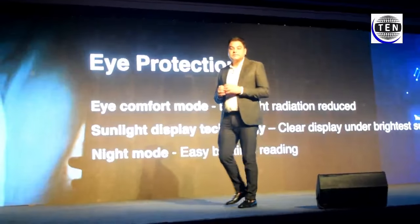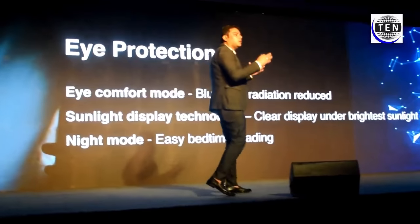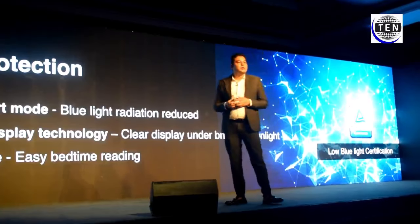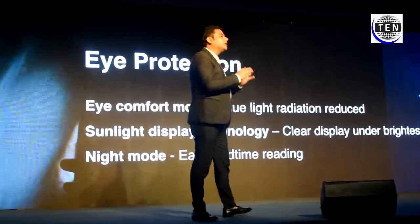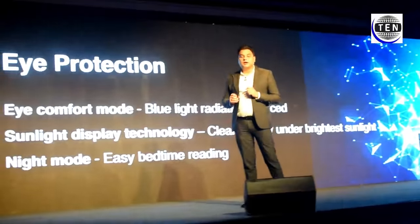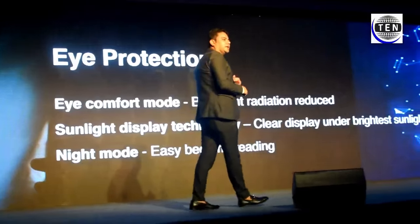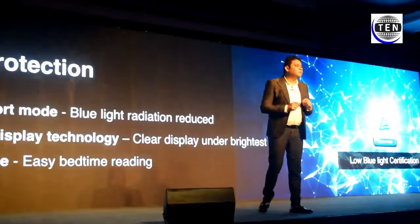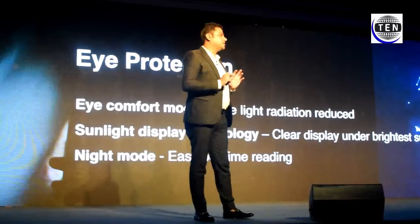The second mode is sunlight display technology. We've all experienced struggling to see our phone screen on a bright, sunny day — this mode helps you see clearly even in direct sunlight. The third mode is night mode. We all do a lot of reading at night on our phones, so there is a monochrome reading night mode which helps you read without harming your eyes at all.